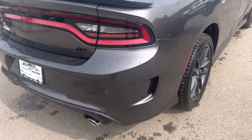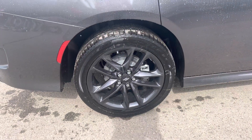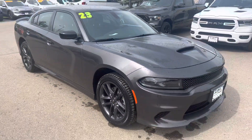Check out the rear ventilation accents right there. Real handsome set of granite crystal wheels and of course Sport Performance Goodyear tires on the vehicle as well.